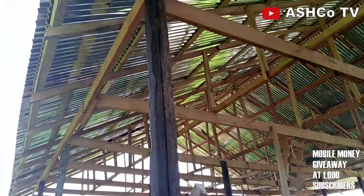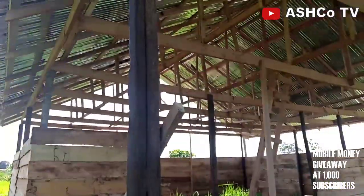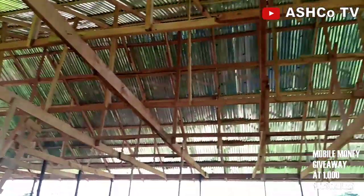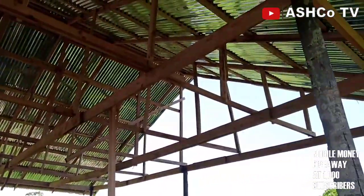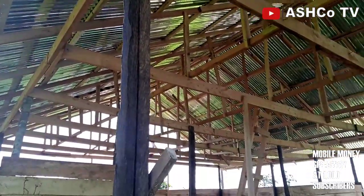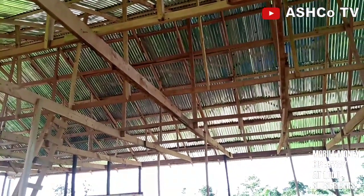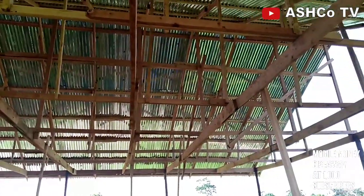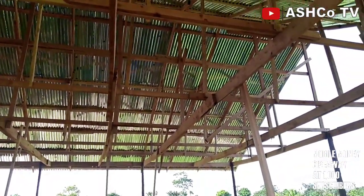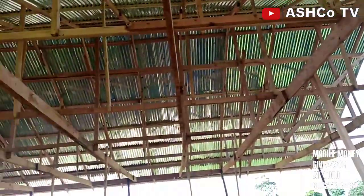It is coconut throughout the frame because it is very strong. For the remaining part of the woodwork we didn't use coconut, because coconut is very hard and carpenters working on coconut for roofing won't accept it. So we had to use coconut for the structural frame and other woods for the rest.